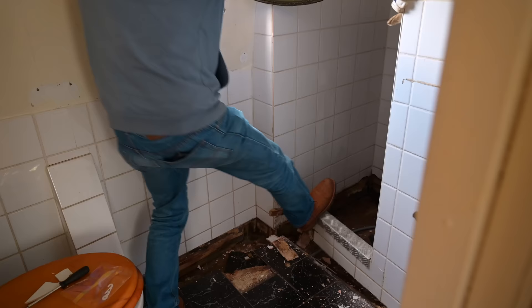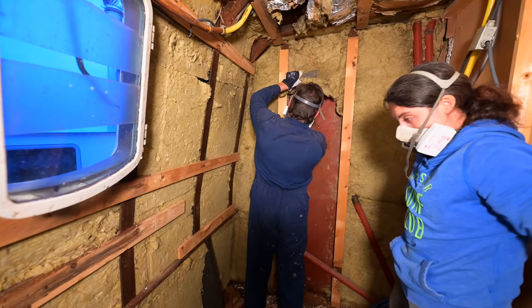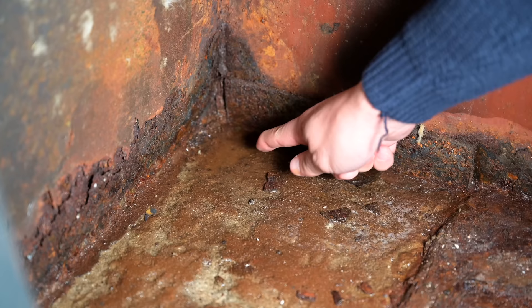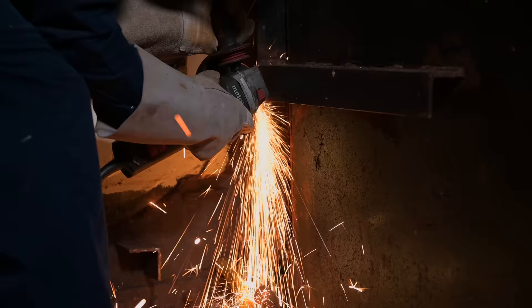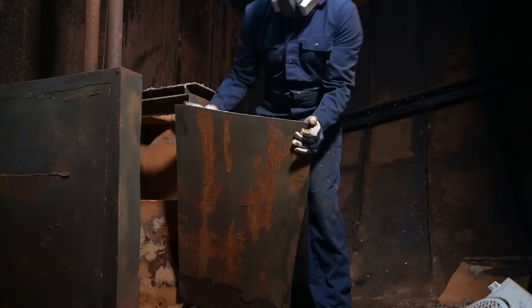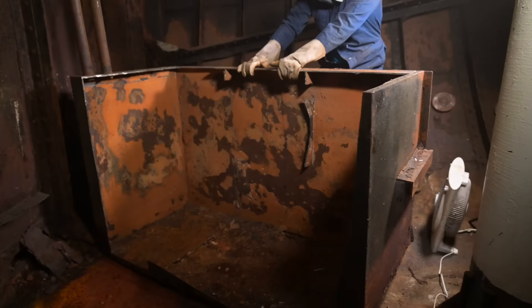We wanted to figure out why the bathroom was always wet. So together with Herman, one of our Patreons, we ripped out the interior and insulation of the bathroom in the aft cabin and found out the water was coming from the bottom of the forward steel wall. We closed off the second year of refitting Flying Coney by cutting a big leaking water tank into pieces. Probably not the most interesting jobs, but what needs to be done, needs to be done.